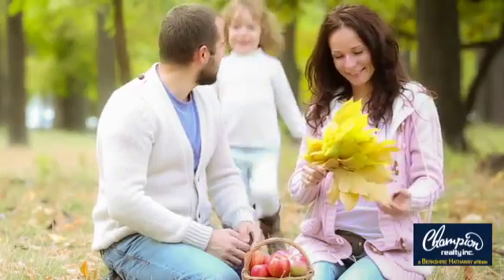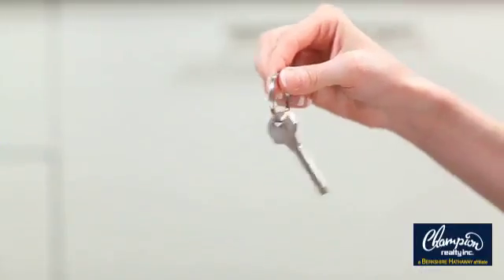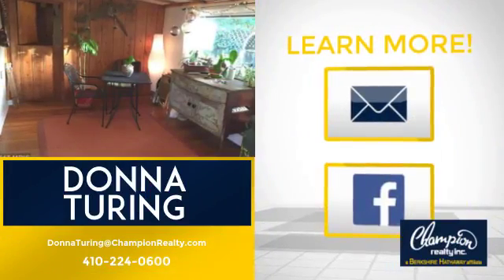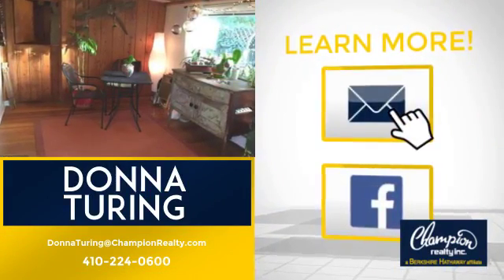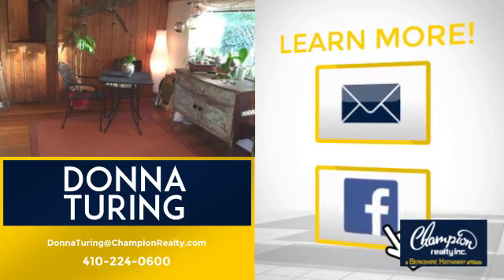All these great features add up to a property that might be not just your next house, but your next home. If you're interested in learning more, click on screen to contact us for more information, or share this property with your friends. We look forward to hearing from you! See you next time!